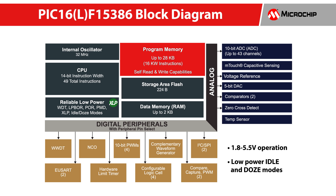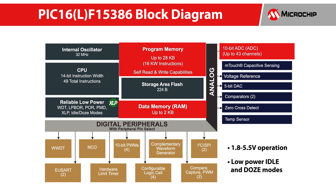The products have memory sizes up to 28K bytes of flash and 2K bytes of RAM. The onboard 10-bit ADC, 5-bit DAC, internal voltage references, and comparators can be connected internally to create closed-loop feedback without requiring pins or using PCB space.